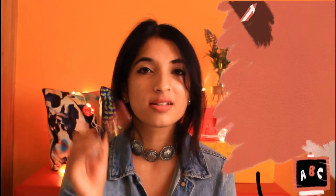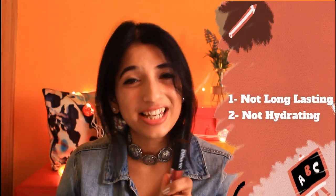But talking about the long lasting property, this is not very long lasting. It's very drying for my lips — very drying. Talking about the color, it's very nice and application is very easy. So from my side, do give it a try if you are under budget.